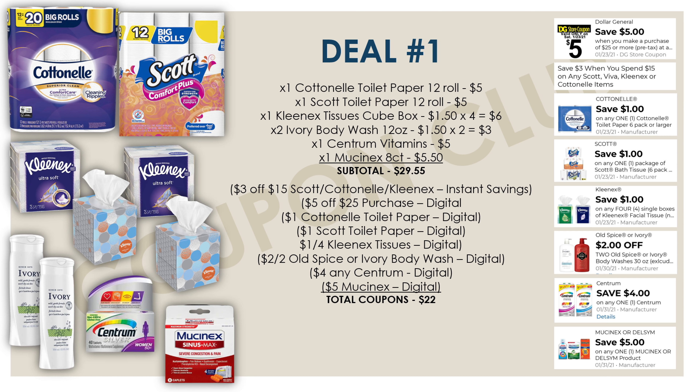Those are all the items for this first breakdown. The subtotal for everything is twenty-nine dollars and fifty-five cents, but we have twenty-two dollars in coupons and instant savings, which brings our final cost for all of these items down to just seven dollars and fifty cents — or seventy-five cents each. Seventy-five cents each for tissues, toilet paper, body wash, and medicine is absolutely amazing.